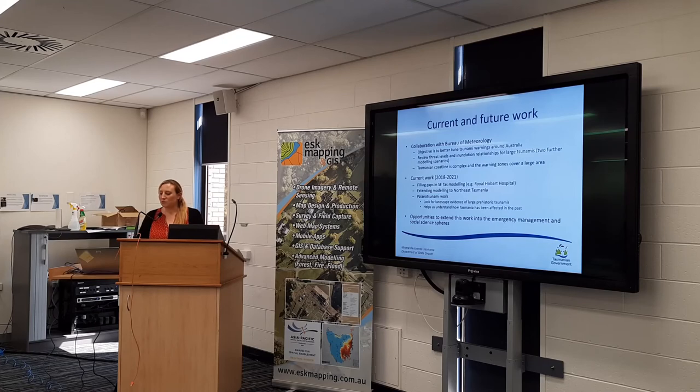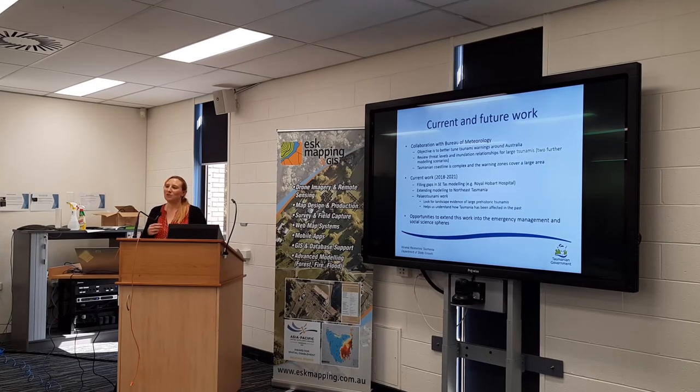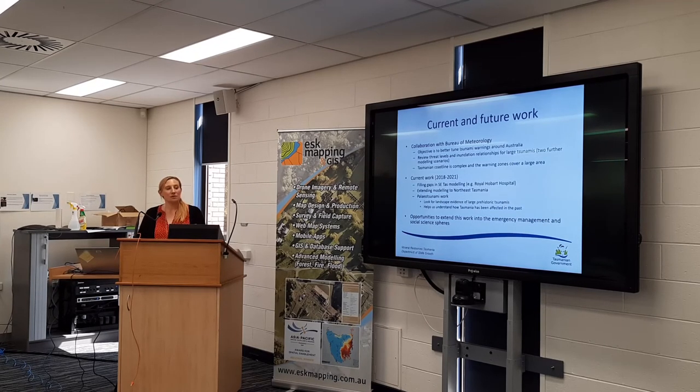We're also working on filling in the gaps, extending the work to northeast Tasmania and filling in some of the gaps in the southeast. There was a question about the Royal Hobart Hospital, given that the Hobart Rivulet passes underneath it. We put a culvert into our model to see whether or not a tsunami would back up into the rivulet and pop out near the hospital — the answer is we don't think so, so it should be okay. We're also doing some paleo-tsunami work to try and find geological evidence of really big tsunamis in the past. At one site at Bruny Island, they've found evidence of something about 4,000 years ago, which is possibly a large tsunami.